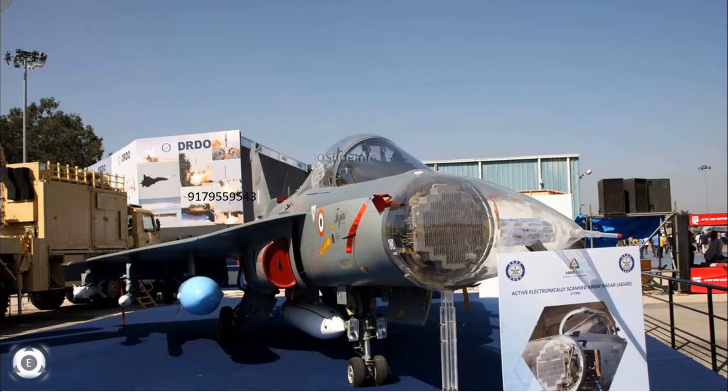Welcome back to Ten Slade Info. The main aim for DRDO is to finish off all the pending testing and trials for the Uttam Mark 1 AESA fire control radar so that these radars can be installed on the upcoming Tejas Mark 1A fighter jets.